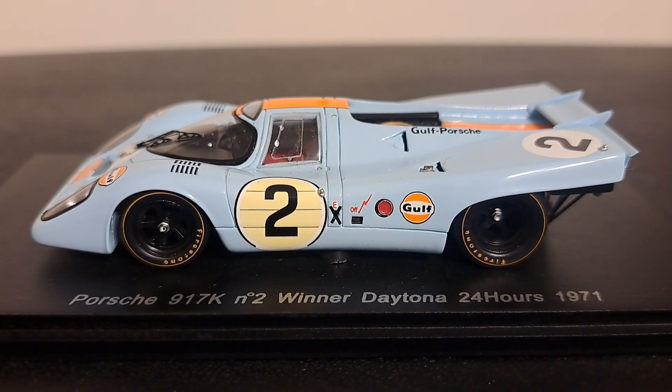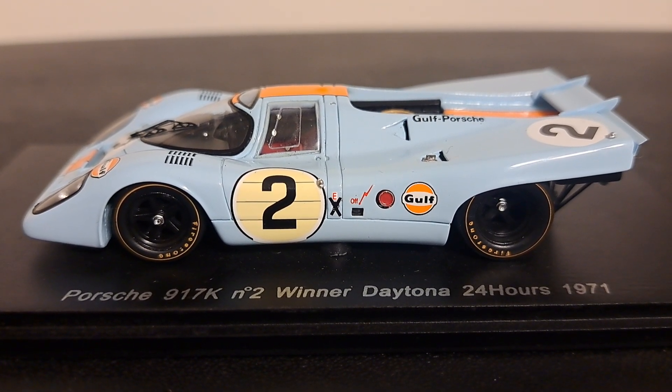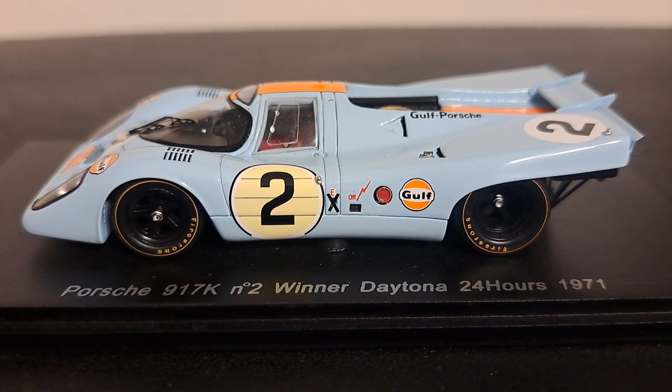Hello folks, welcome back to the channel where it is all about racing. I'm Mark, glad to have you. For those of you that enjoyed my paddock tours of the six hours at the Glen, it was an absolutely phenomenal race.